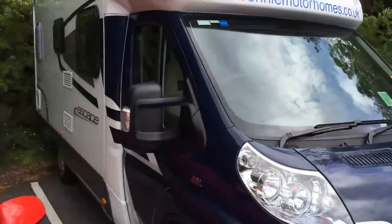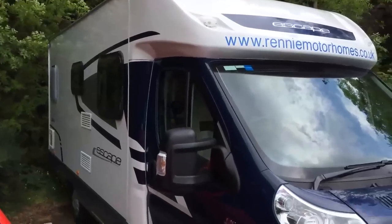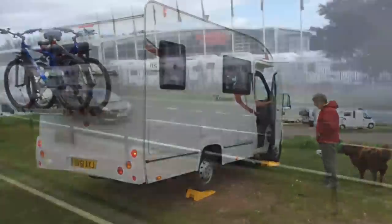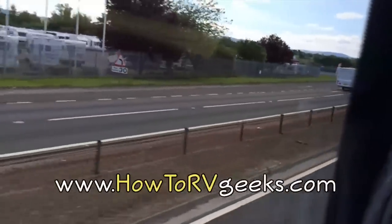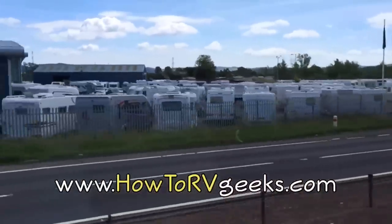Next time we're back in this awesome part of the world, we'll look forward to renting an RV ourselves. Lots of things are different, but some things are pretty much the same. Be sure to connect with us on our website, HowToRVGeeks.com, where you can subscribe to hear about our newest RV video tips as soon as they're released. We'll see you next time!